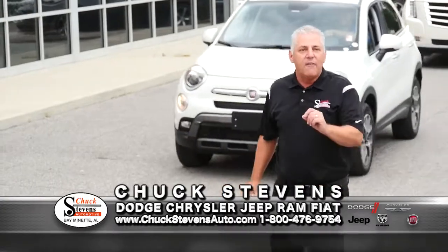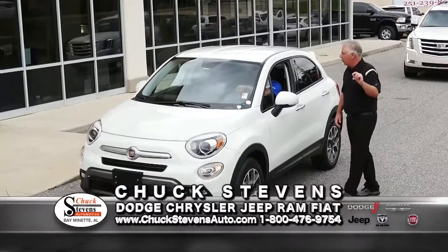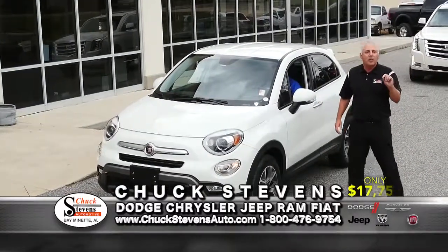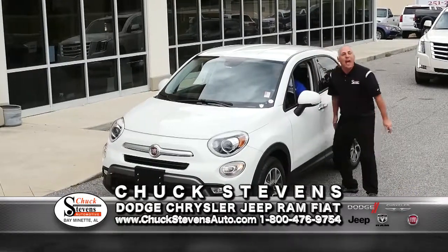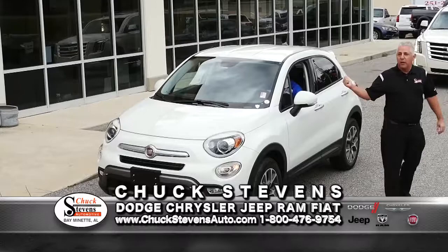This was a trade-in: a 2016 Fiat 500X, one owner, leather, everything. Average book is $20,950. Buy it for $17,758 — that's $3,192 below book. The miles are sick low — 22,000 miles on a 2016. Warranty Forever included.